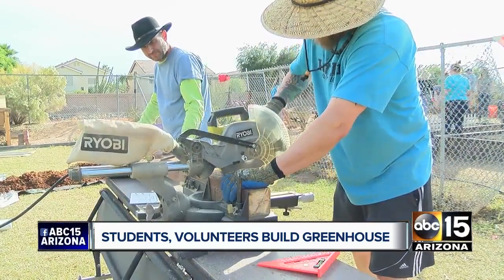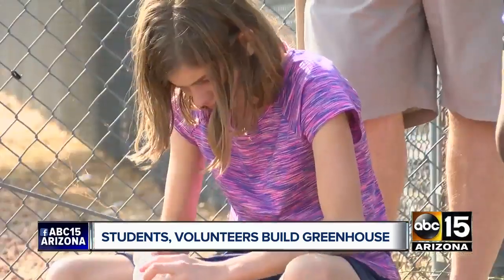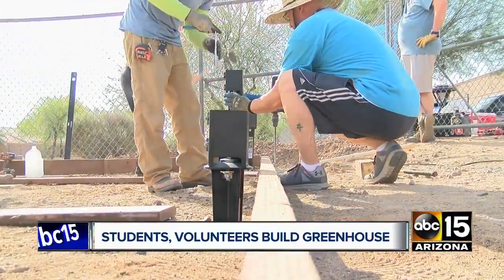We're building the aquaponics greenhouse now. On a Saturday morning, students and volunteers are up early building a greenhouse at Kyrene Akimal Middle School.